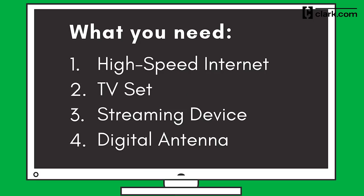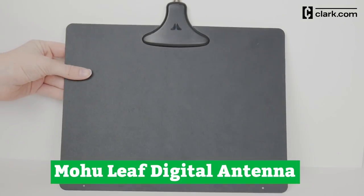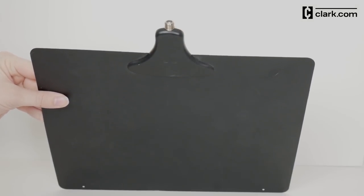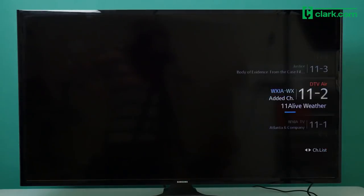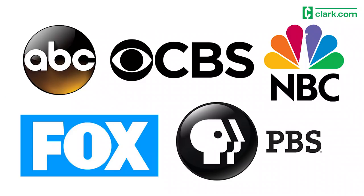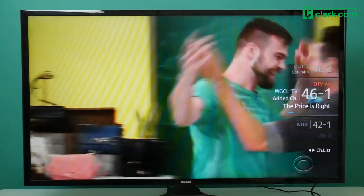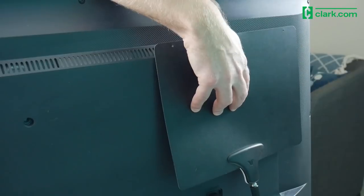The fourth and final thing you'll want to start streaming is optional: a digital antenna. This is the Mohu Leaf. The indoor antenna costs about $40 and works if you live within about a 30-mile range of broadcast towers. With an antenna, you get free over-the-air TV from ABC, CBS, NBC, FOX, PBS, and more. Many live TV streaming services do include local stations, but an antenna will come in handy if you suffer an internet outage and can't stream.